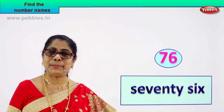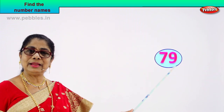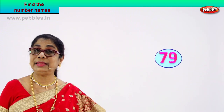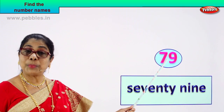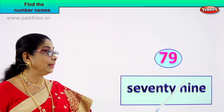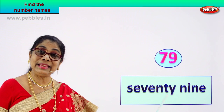Good. Shall we take another number and enjoy writing the number's name? Good. Here we are. Call out the number for me. Seven, nine — what is seven and nine? Seventy-nine. Very good. You know how to spell seventy, you know how to spell nine — very easy. Spell out seventy: S-E-V-E-N-T-Y. Nine: N-I-N-E. Seven and nine — seventy-nine.